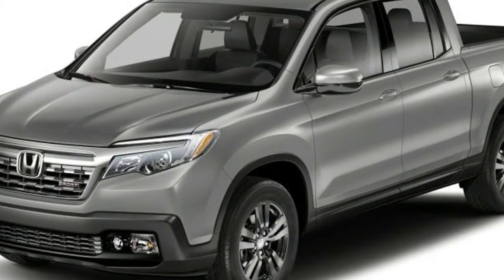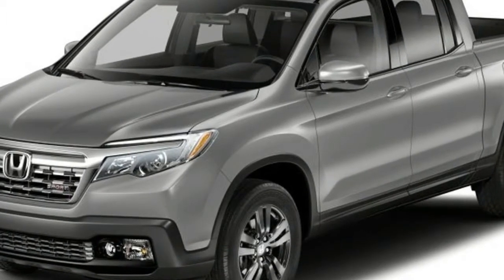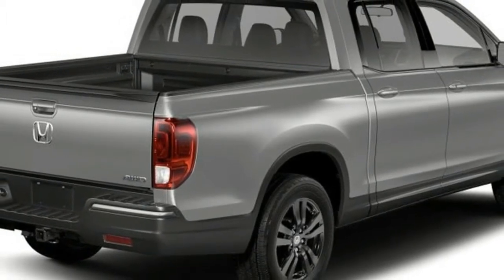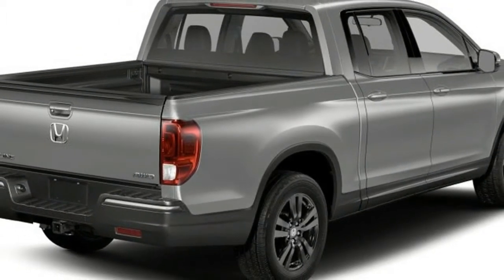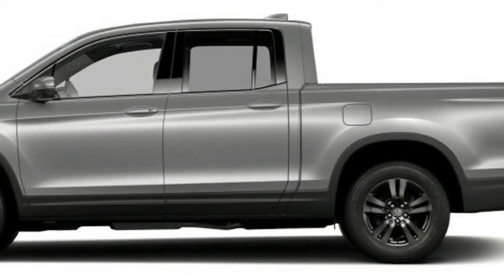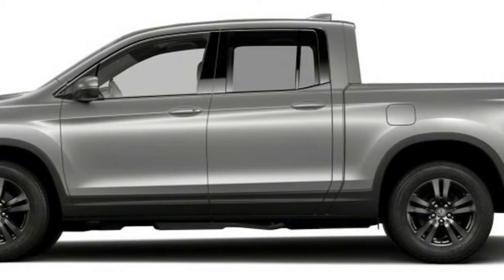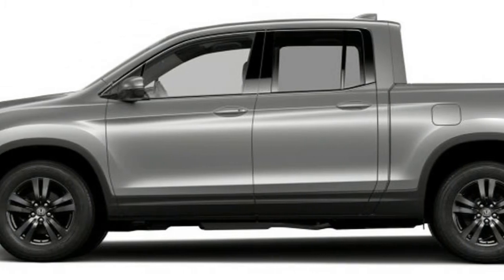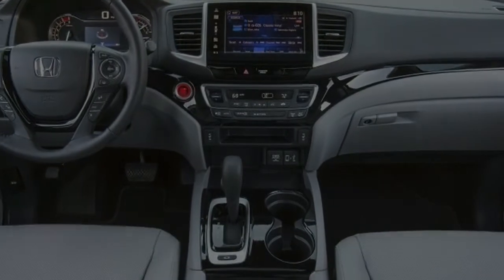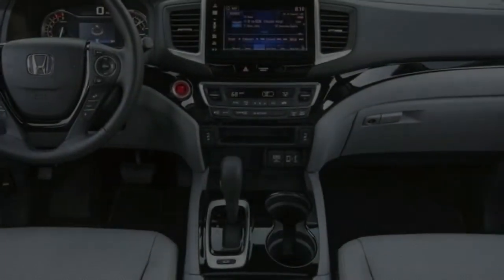The Ridgeline chassis is based on front-wheel drive, with the option of all-wheel drive. The 2017 Ridgeline offers more power on tap than in the previous generation. Fuel economy improves as well, and Honda claims best-in-class at 19 miles per gallon city and 26 highway with front-wheel drive, according to the EPA.